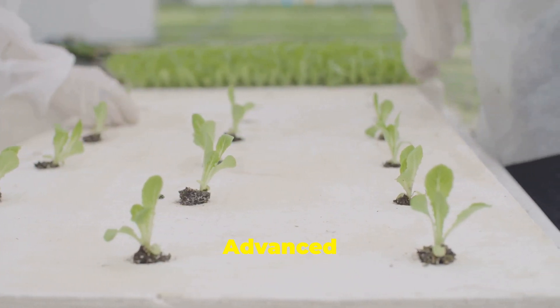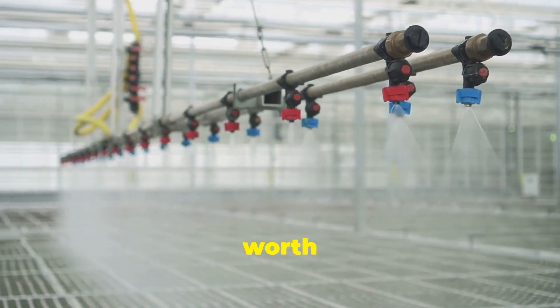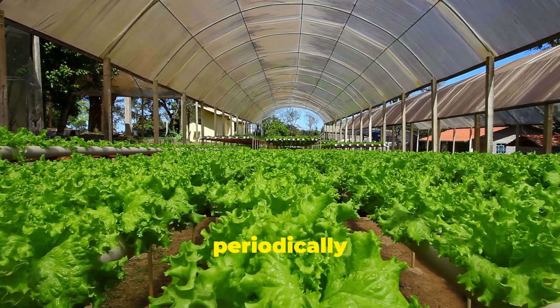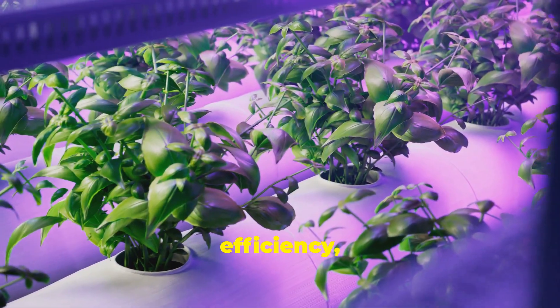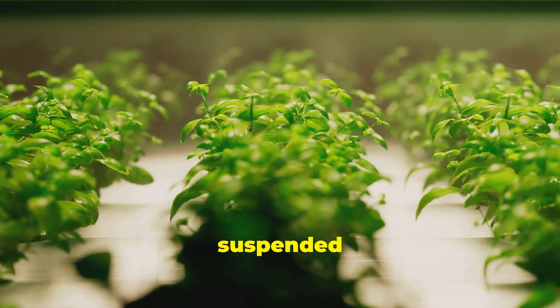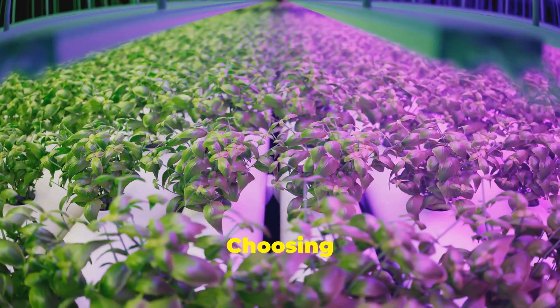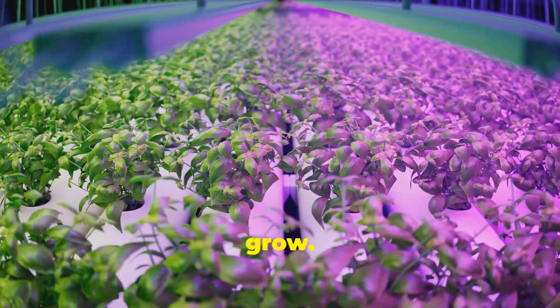For larger setups, the Dutch bucket system is worth considering. Each plant grows in its own container with nutrient solution periodically flooding the root zone. And for those seeking maximum efficiency, there's aeroponics. In aeroponic systems, plant roots are suspended in the air and periodically misted with a nutrient solution. Choosing the right system depends on your space, budget and the plants you intend to grow.